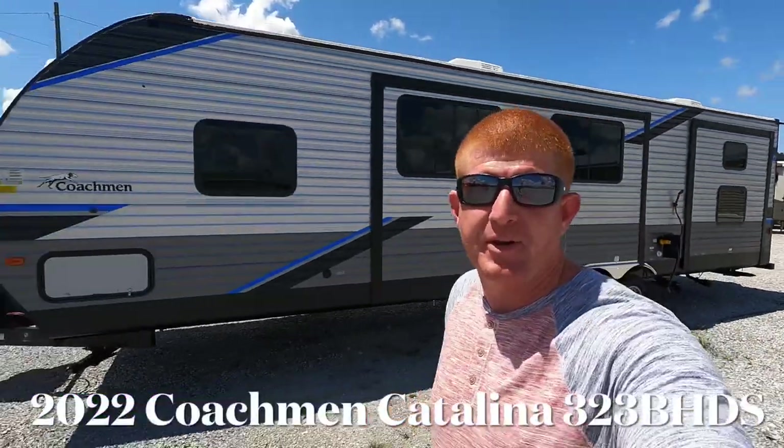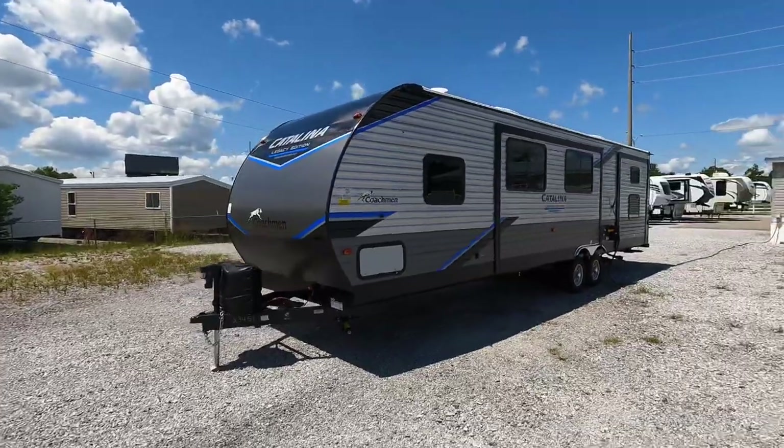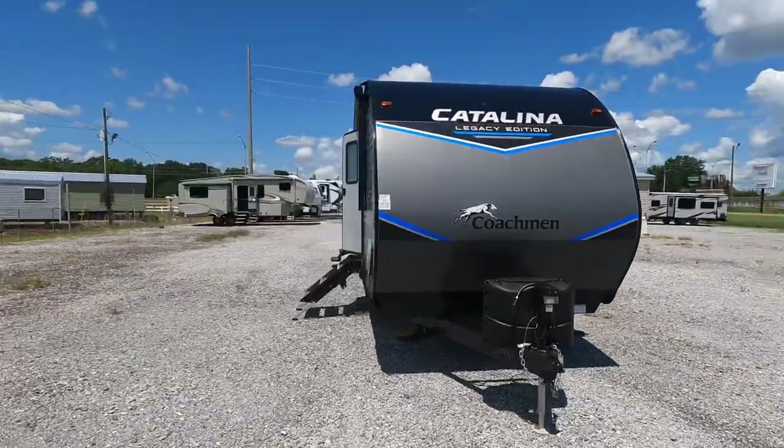What's going on everyone? I'm Andrew with Camper Kingdom in Meridian, Mississippi, and today we're going to be viewing this 2022 Coachman Catalina Legacy Edition, Model 32 B-H-D-S. B-H for bunkhouse, D-S for dual slide.